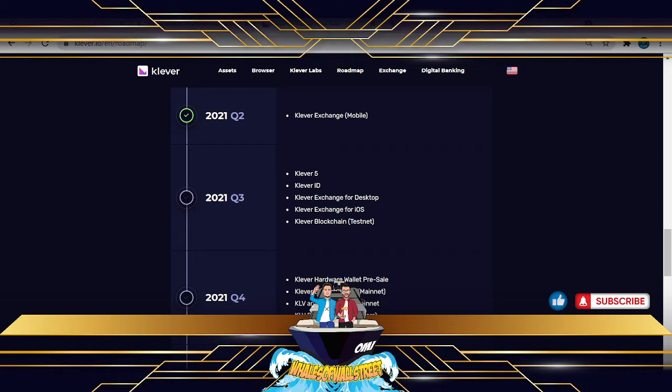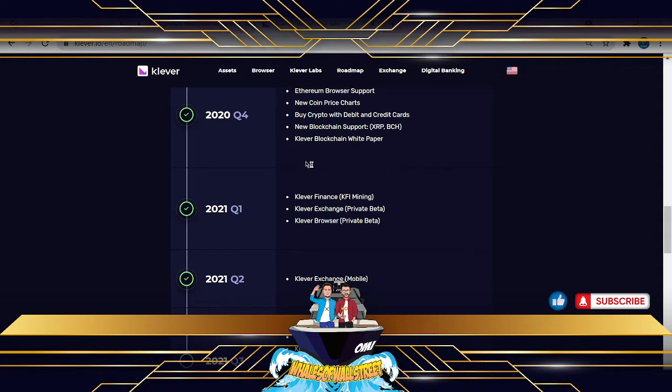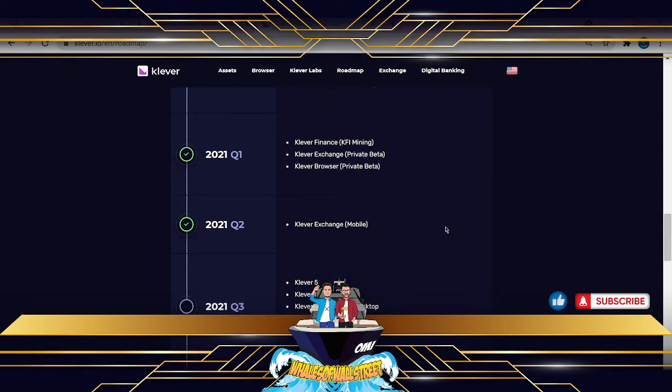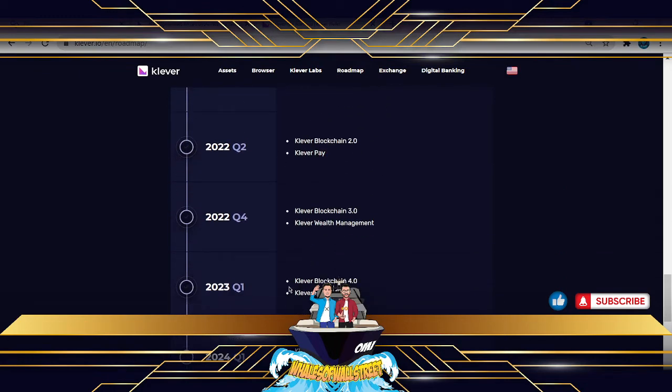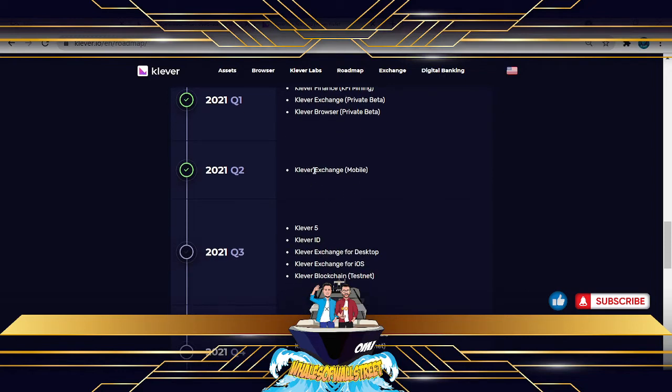Let's first start with the roadmap. We did cover some of this in the intro video, but I just want to emphasize that this is a really good indicator of what's coming for Clever. They even go as far as a few years out, albeit basic information, but it shows they're continuously developing. We've had the Clever exchange a couple of months ago — I only installed it myself last week, when we then did the intro video. Thanks to people on Twitter for bringing it to my attention. The exchange is available on mobile — you can download it free on Google Play or the iOS store.